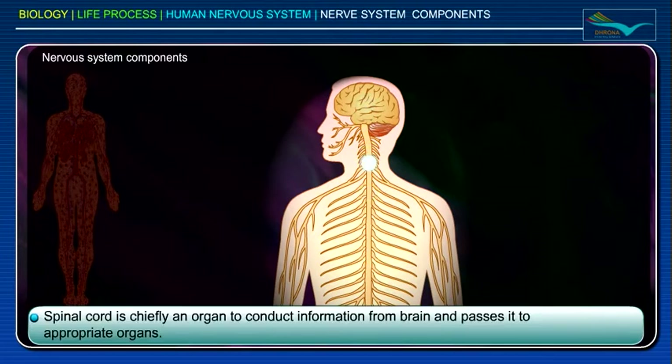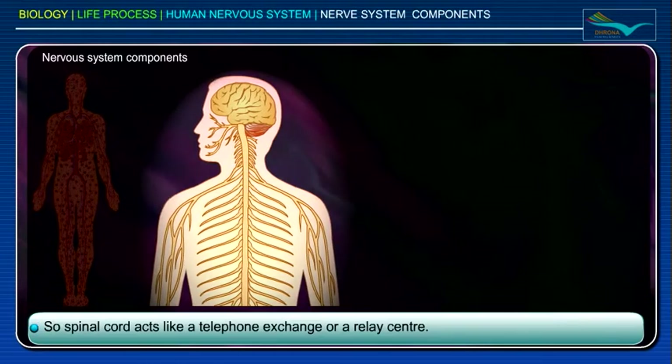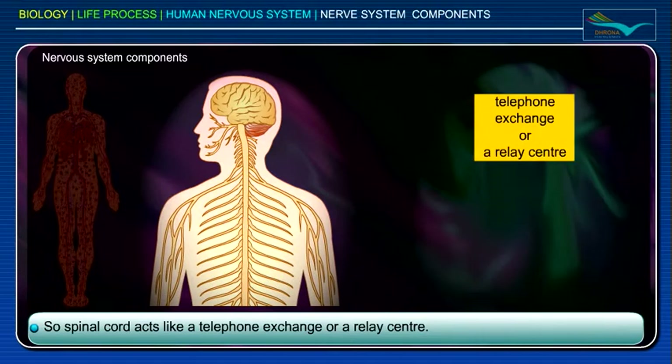The spinal cord is chiefly an organ to conduct information from the brain and passes it to appropriate organs. So, the spinal cord acts like a telephone exchange or a relay center.